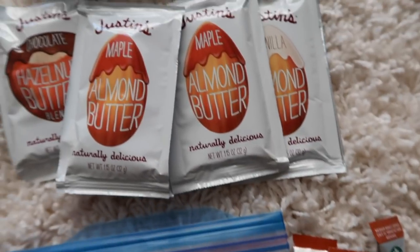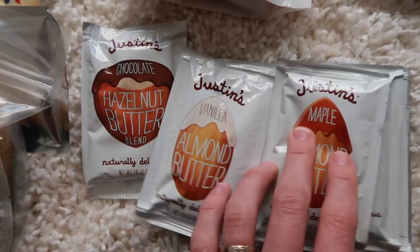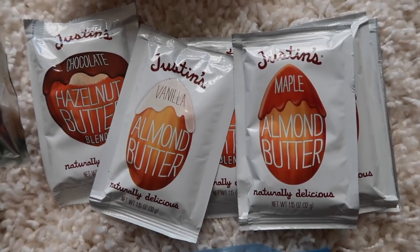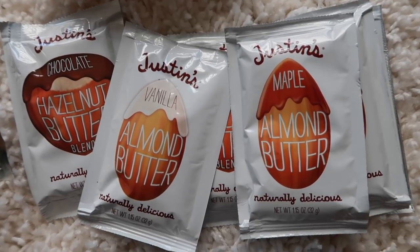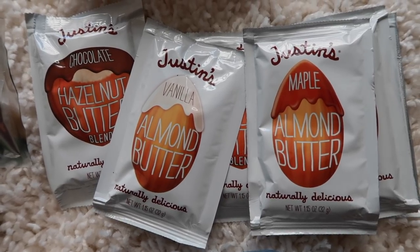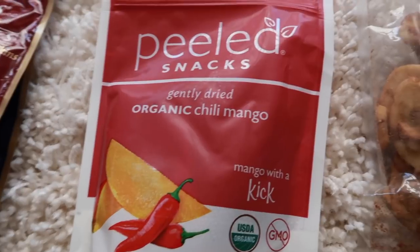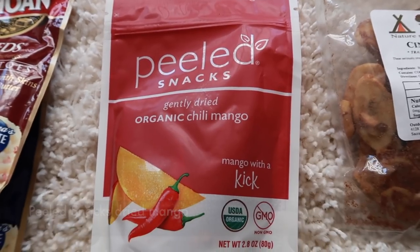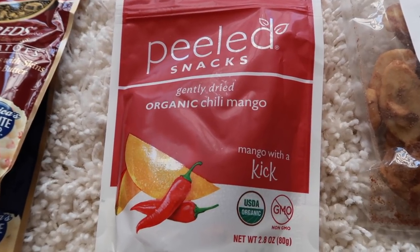Next I have my snacks. I have a bunch of Justin's almond butter and hazelnut butter packets — I absolutely love these and I'm so grateful to Justin's for sending me so many. They'll last me throughout the whole trip. These really give you a nice boost of energy and you can smear them on tortillas or rice crackers. I also have some dried fruit from Peeled Snacks — I absolutely love dried mangoes.